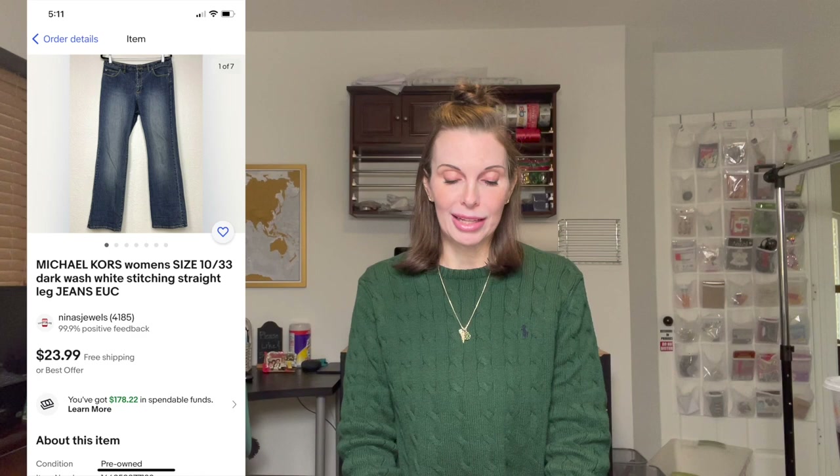The first thing that we sold was a pair of women's Michael Kors jeans. They were a dark wash and they had white stitching on them. We picked these up in the Goodwill bins. They sold for our full asking price of $23.99 — we had paid just 92 cents for those. Next up was a women's chambray button-up shirt with Christmas embroidery on it. It seemed to be vintage. We paid one dollar for that at a garage sale and it sold for our full asking price of $24.99.